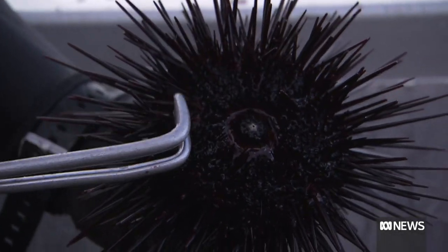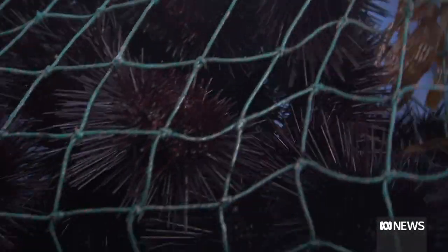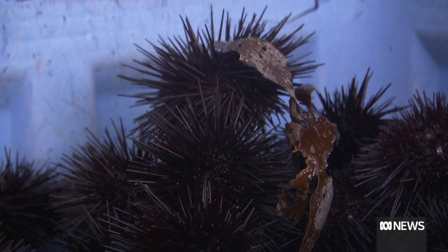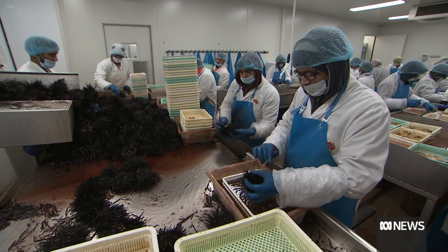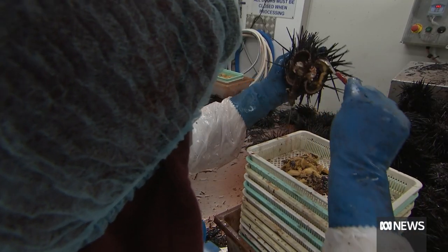These long-spined sea urchins have been munching their way across Tasmania's east coast inshore reefs, decimating abalone and rock lobster habitat. To stem the tide, a state government subsidised fishery catches the urchins for their roe, but 95% of the urchin goes to waste.